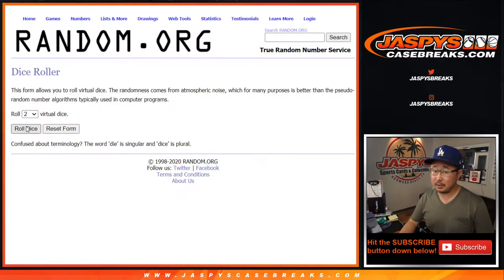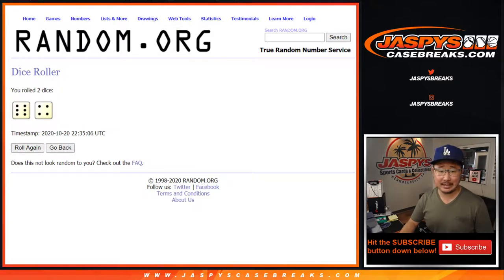There's all the teams, so let's do it, let's roll it. Let's randomize it — 6 and a 4, 10 times for each list.